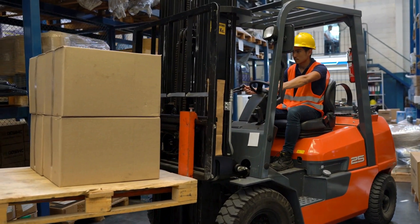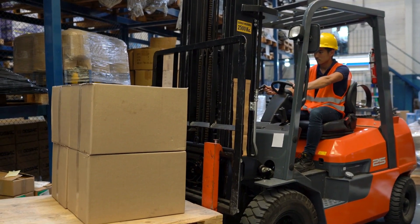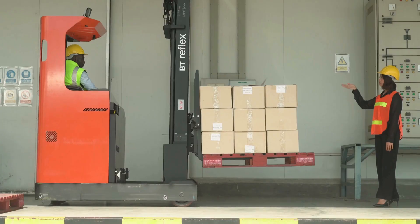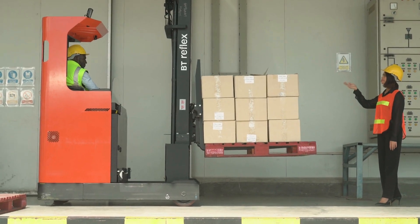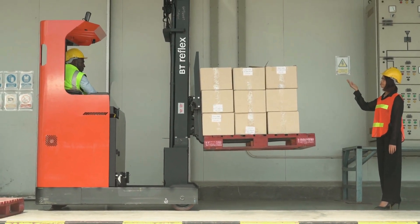Before operating the forklift, it is important to inspect it to ensure there are no defects. Adhering to safety protocols, such as using seatbelts and obeying speed limits, is vital for safe operation. When lifting loads with the forklift, make sure the load is stable and does not exceed the forklift's capacity.